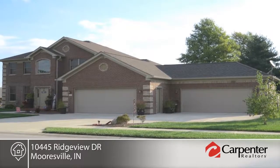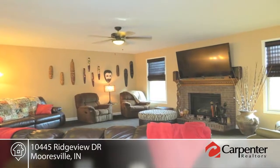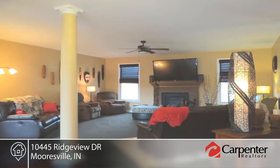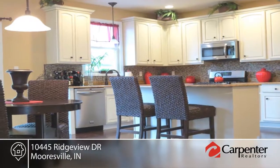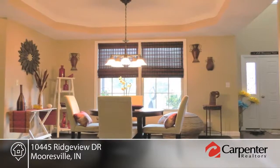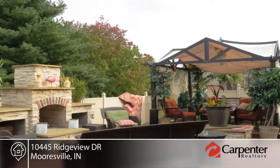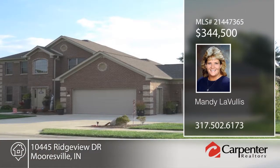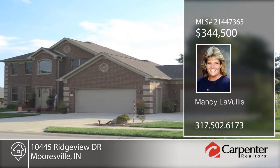Don't be afraid to flaunt your success. This entertainer's dream is located on a corner lot with a privacy-fenced backyard. This custom home features 42-inch kitchen cabinets, center island with breakfast bar, and granite countertops. The large master suite is on the main floor while the remaining bedrooms are on the upper level. Be ready for those get-togethers with your own outdoor kitchen complete with built-in gas grill, wine chiller, fireplace, and gas fire pit. A one-year home warranty is included. Contact Mandy LaVullis to learn more.